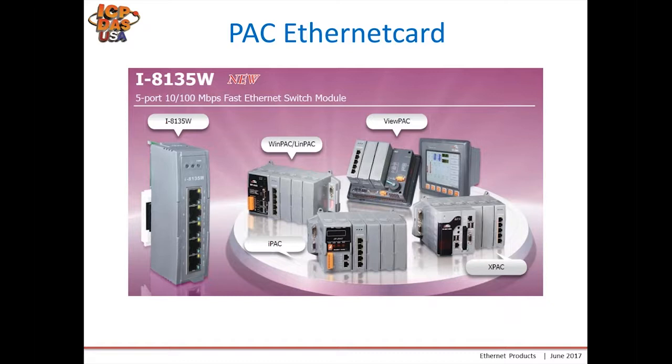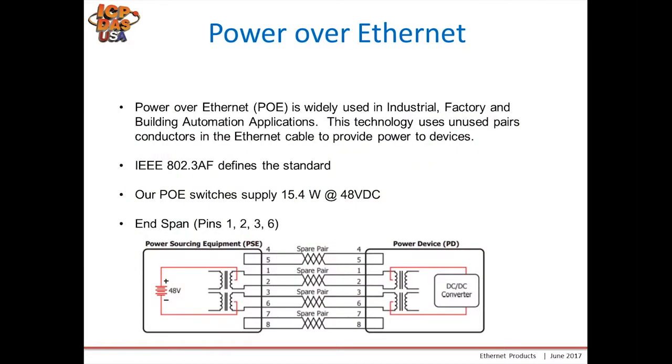Power over Ethernet is a widely used industrial, factory, and building automation application. This technology uses unused pairs of conductors in the ethernet cable to provide power to devices. They follow the IEEE 802.3af standard.